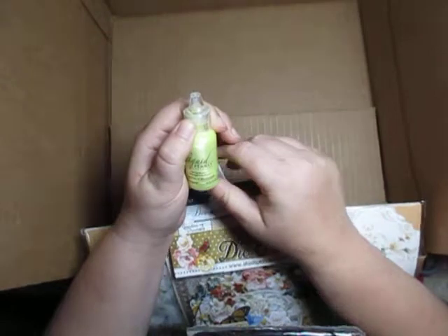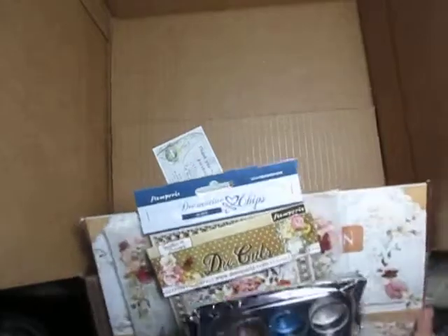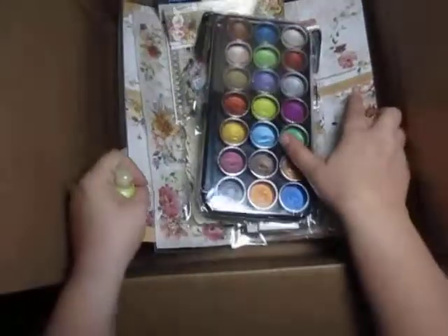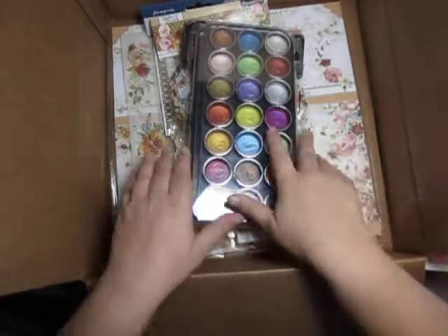There's also lemon chiffon and liquid pearls. I think I got more than enough supplies honestly.